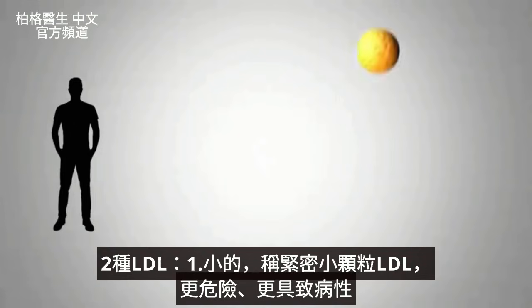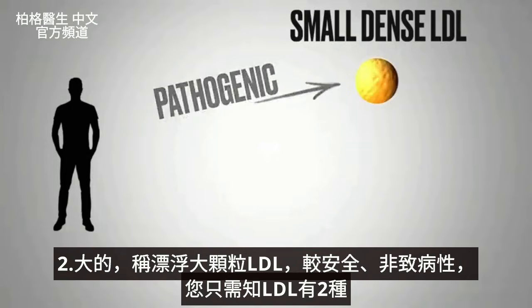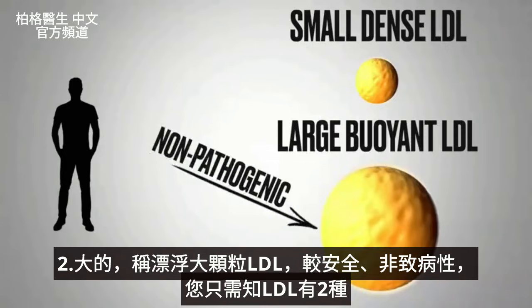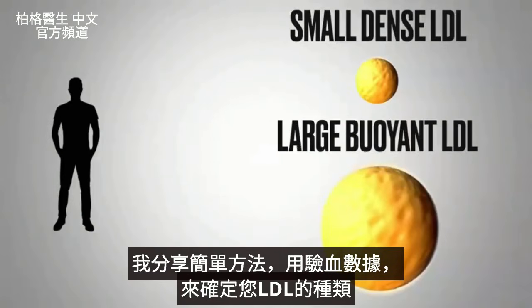There's the LDL that's much smaller, called small dense LDL — that's the more dangerous, more pathogenic type — versus the large buoyant type, which is not pathogenic. You just have to realize there are two types. I'm going to show you a very simple way to use what's on your blood test to determine what type of LDL you have.